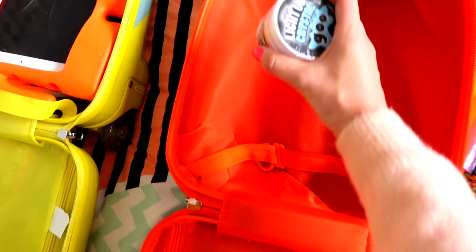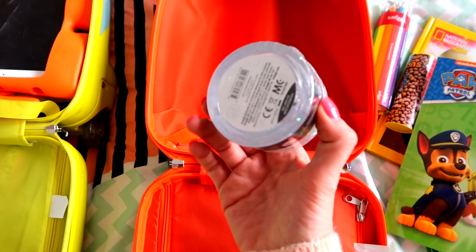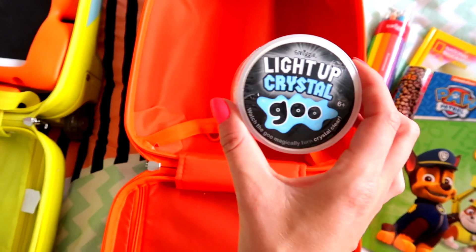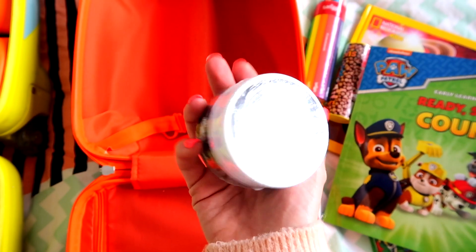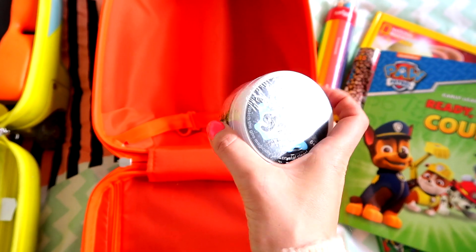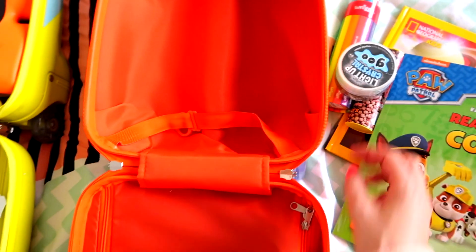And then lastly in this section, I got them some slime — actually my mum got this for them. Mine are obsessed with slime and I know it will keep her really occupied on the flight. We've had slime on a flight before and they just sit and play with it constantly, so I know she will play with that for a really long time.